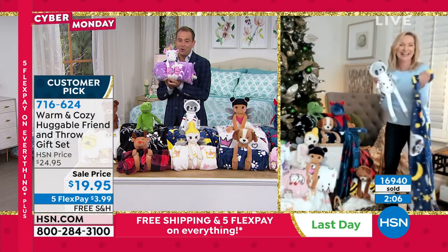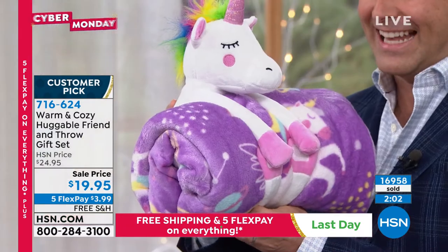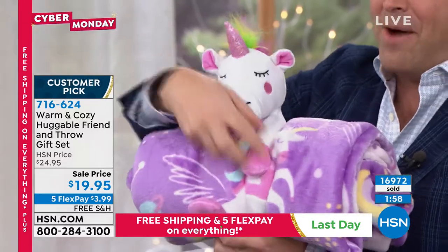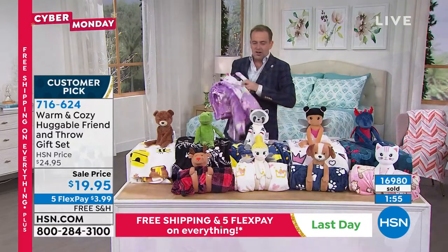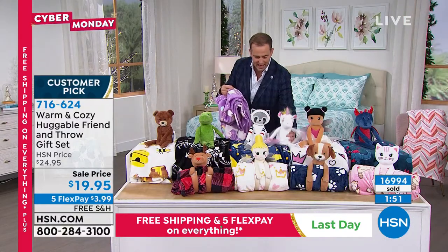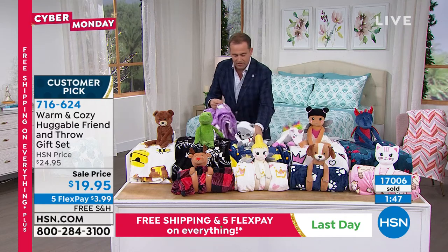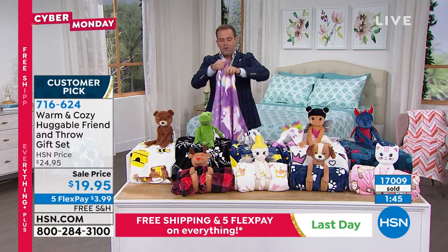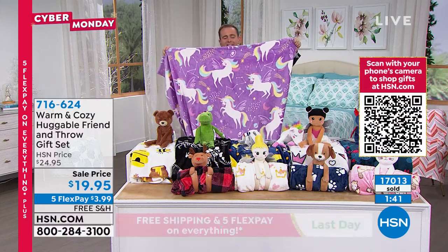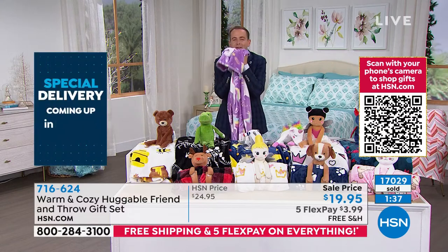We are getting limited across the board. The unicorn is going to be the first to sell out. Look at the multi-color — open it up with the hook and loop and there's your little cuddly. You can cuddle up to the unicorn and use the throw. This throw is so soft — it's the kind of throw you dream of, the kind you want to snuggle up to.